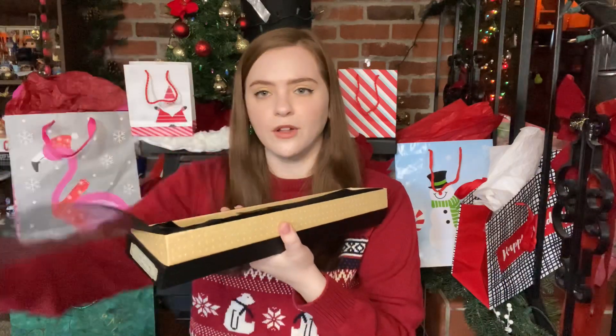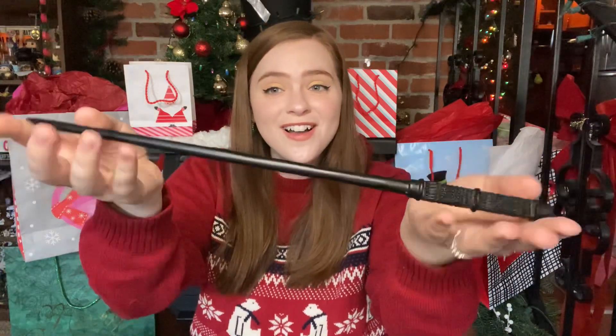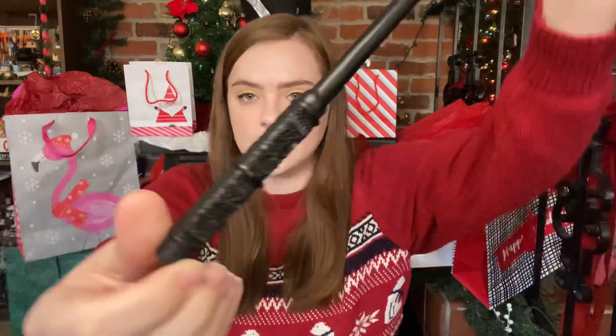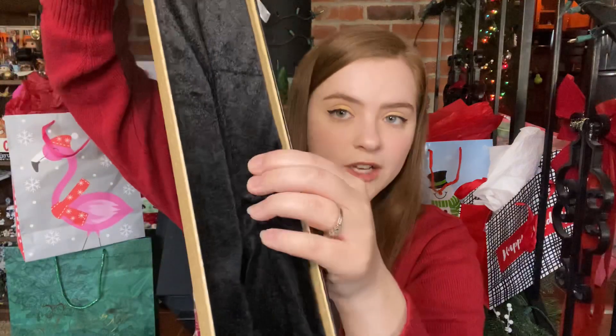There are two more things I have to show you. First is a wand — I got a wand! It's so nice with this beautiful fabric, so fancy. It's Snape's wand. It's so pretty, so sophisticated, and it's real long — all black with a nice carving in the handle. It's gorgeous, and it came in this nice velvet cushiony thing with a ribbon. It's so fancy.